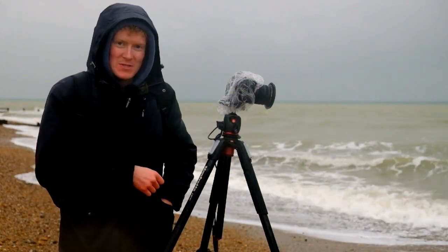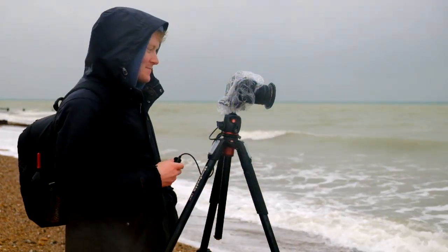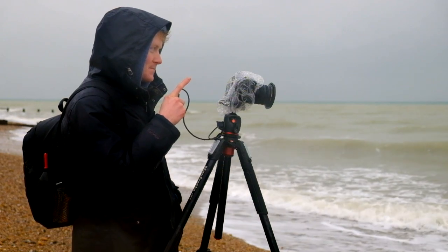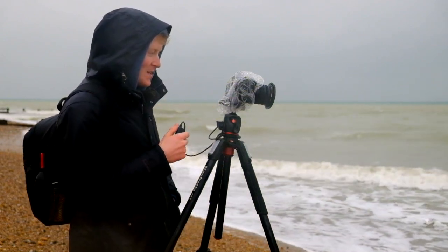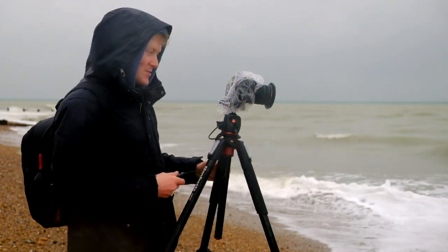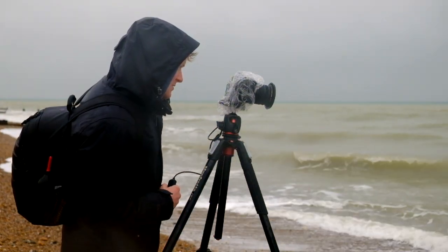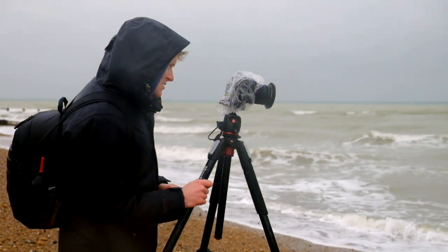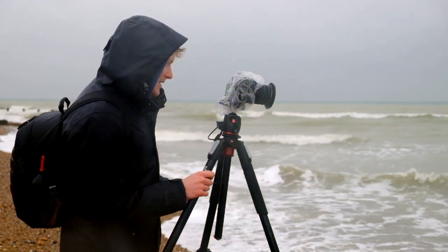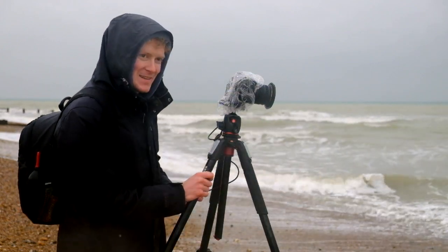I'm shooting a very similar composition to the last time I was down here — there are only one or two compositions that are going to be any good. I'm using the groin again out to a pole, but this time going really wide and pointing down slightly so I can get the trails from the sea as it retreats back. I just love the patterns that are formed when the sea is rolling back across the stones and pebbles. I could stay here all day if it wasn't so cold and wet.